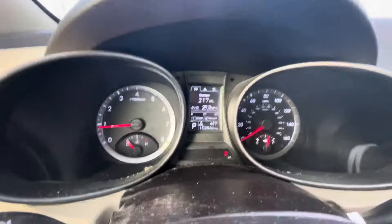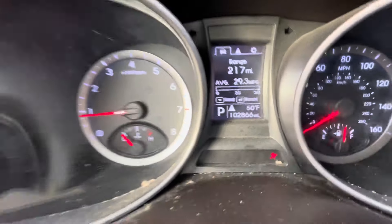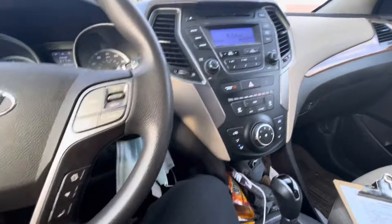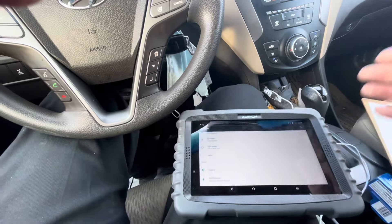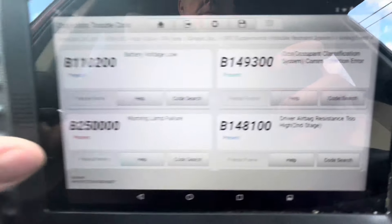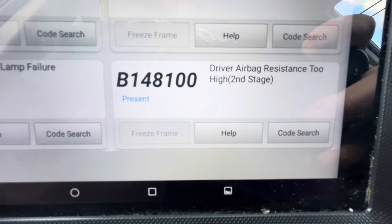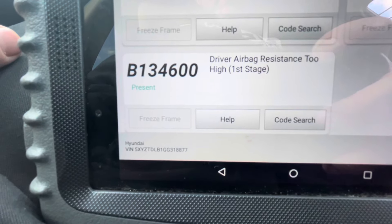We do have an airbag light on — that's a pretty telltale sign right there. I've already got the Bluetooth connector plugged in, so let me go ahead and pull this vehicle up on our scanning tool to see if it's setting any codes. We've got: battery voltage low, occupant classification communication error, a warning lamp failure, driver airbag resistance too high stage two, and driver airbag resistance too high stage one.